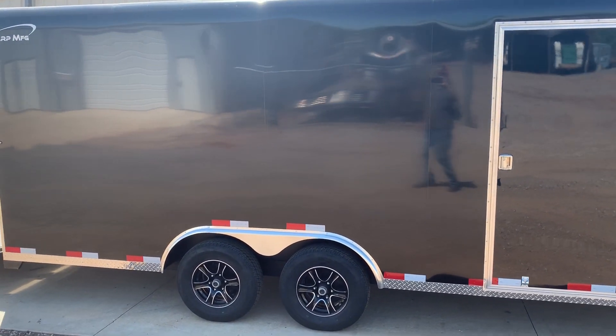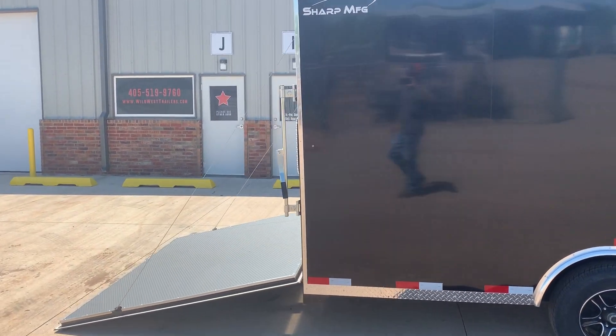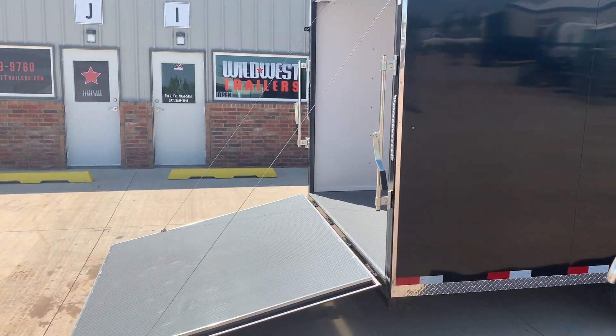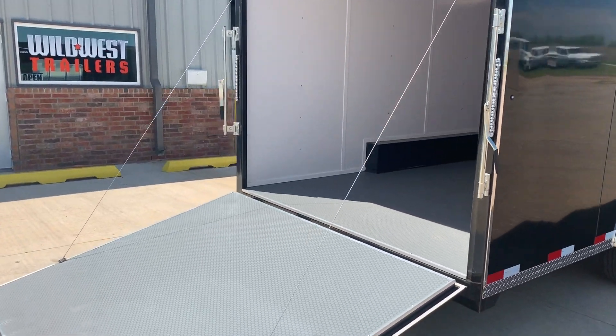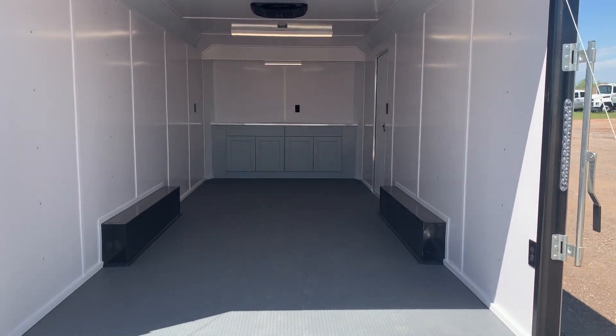All of our Sharp manufactured trailers come with 040 aluminum wall sheeting and LED exterior lighting. This unit does come with a rear ramp entry door, and it is also equipped with heavy-duty rubber coin flooring. It's fully insulated, skinned white on the interior.